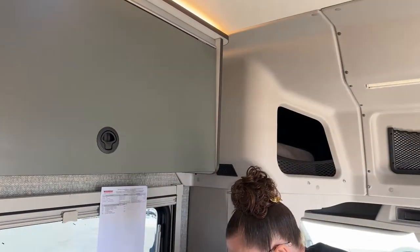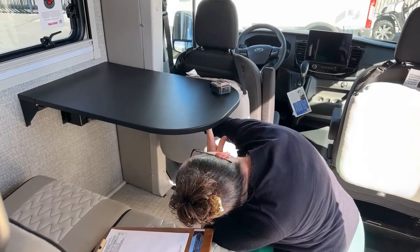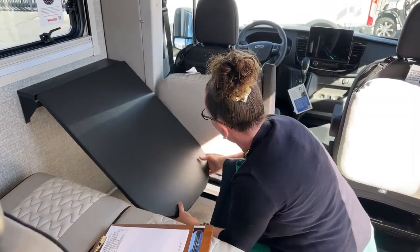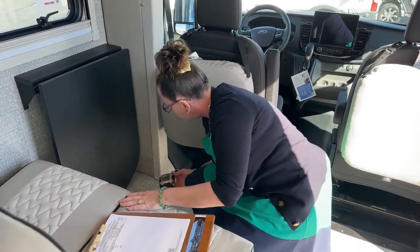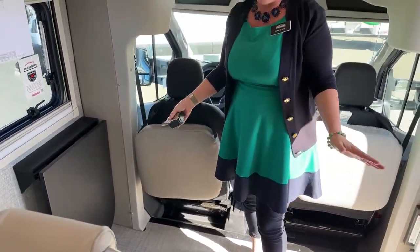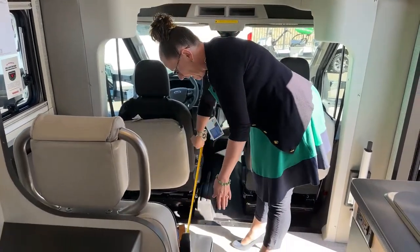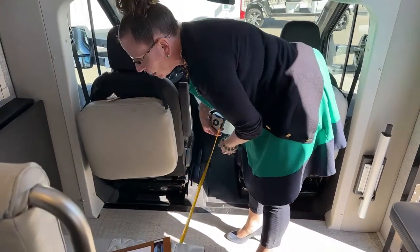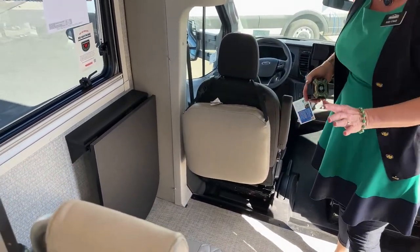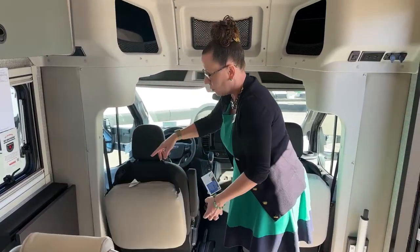I'm going to put this table down so we can see the room here without the table in place. Take a look at all this leg room - you can use the table going both directions. So if you wanted to play cards, you can sit on opposing sides and do that in this RV.